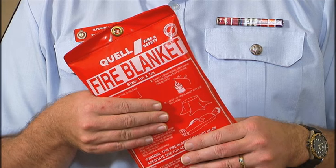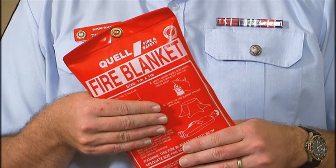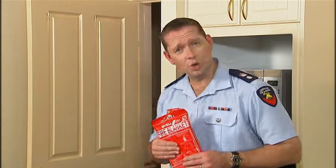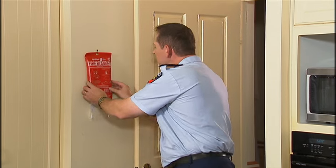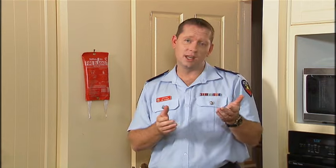Fire blankets are ideal for smothering cooking fat fires and can also be used to wrap around people if their clothes catch on fire. They should be stored in the kitchen away from the stove but nearby so that you can reach for it quickly in the event of a fire.